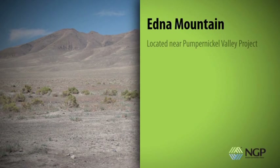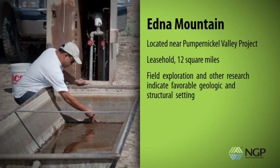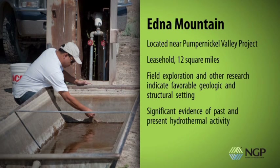Edna Mountain is located within a few miles of NGP's Pumpernickel Valley project and covers 12 square miles of leases. Field exploration and research indicate that the area is within a favorable geological setting with significant evidence of past and present hydrothermal activity.